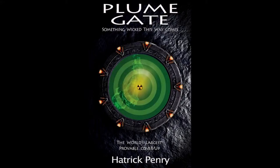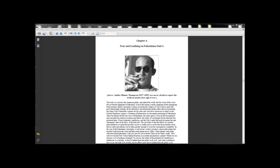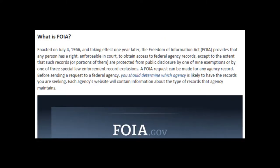Here's the cover page to my book, 'Something Wicked This Way Comes: The Story of Plumegate, the World's Largest Provable Cover-Up.' Chapter 4, on page 183, is called 'Fear and Loathing on Fukushima Unit 4.' I have about 120 pages of evidence from FOIA documents that contradict the official story on Unit 4, making this orchestrated hoax quite apparent. Freedom of Information Act documents from FOIA.gov are extremely important for scrutinizing government actions. In these documents, we get a really good picture of this massive giant orchestrated cover-up, still ongoing with the Unit 4 offload hoax.